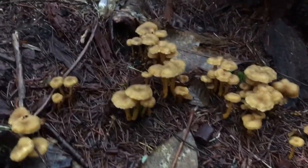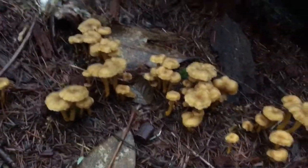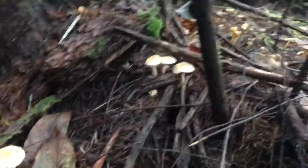It's crazy because that actually isn't even that good of a patch compared to what we have seen. Just really pretty. Some more hedgehogs and some more yellow feet.